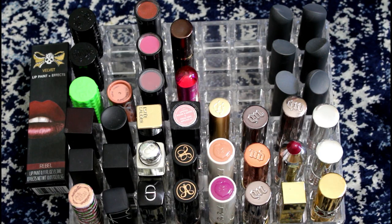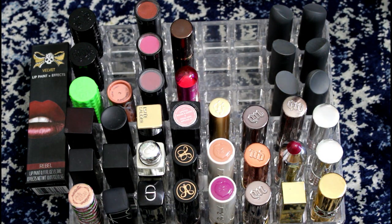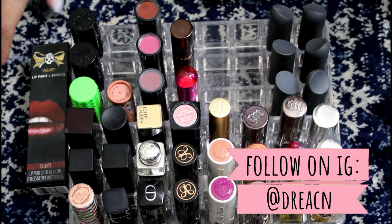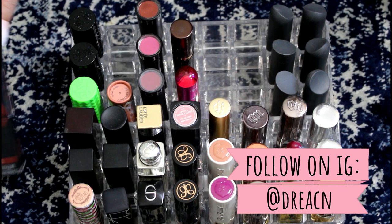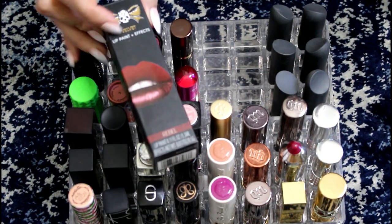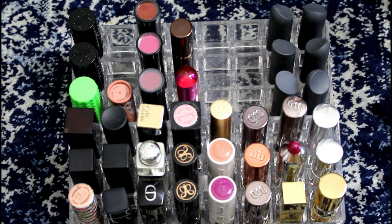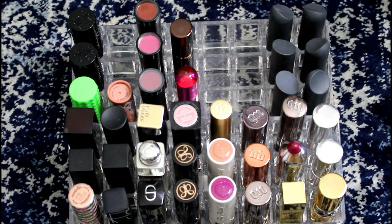Hey guys, it's Drea. I have another lipstick declutter for you. This is all my high-end lipsticks, or like Sephora and stuff that would be carried in Sephora type stuff, and I'm gonna declutter this today. If you want to, you can check out all my other declutters — I'll list my playlist in the description bar down below. To begin with, I forgot this in my liquid lipstick declutter: the Tattoo Junkie lip paint in Rebel. I hate this stuff so I'm decluttering it. I do not like that formula, so it's gonna go.